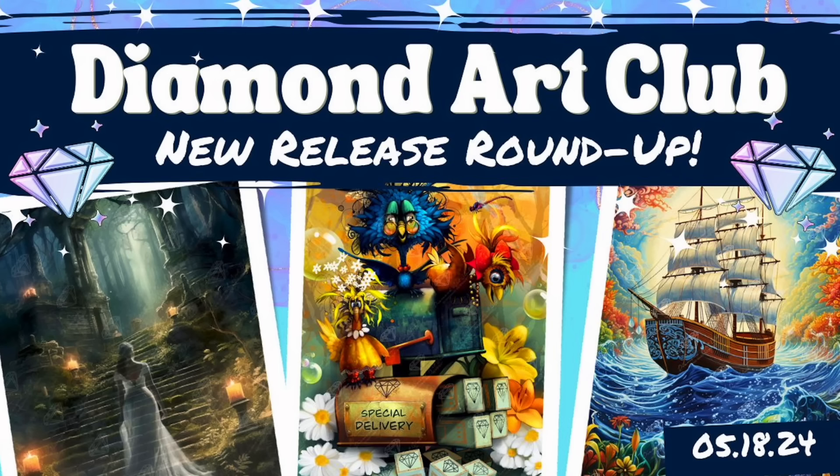I am here with another Diamond Art Club new release roundup. These new releases I will be reviewing are going to release on Saturday, May 18th. We have quite a few images to get through and as you can see based on the cover, we have some really exciting things — at least I think they're really exciting — so I can't wait to get into it.